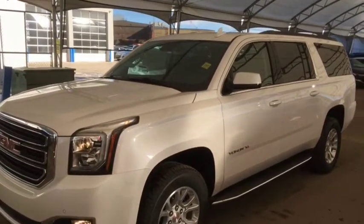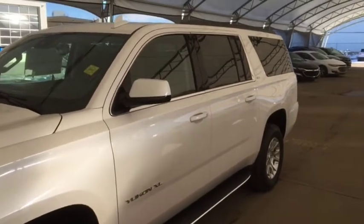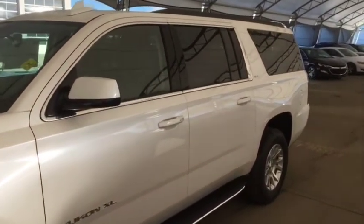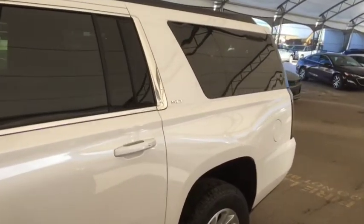Hello and welcome to Davis Chevrolet. This is a brand new 2020 GMC Yukon XL SLT 4x4 in frost white tri-coat.